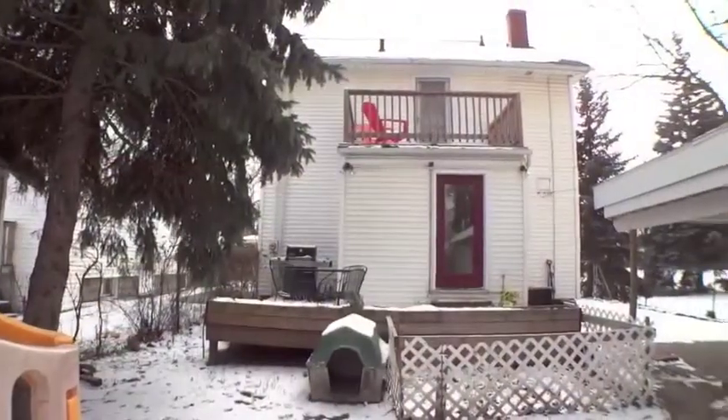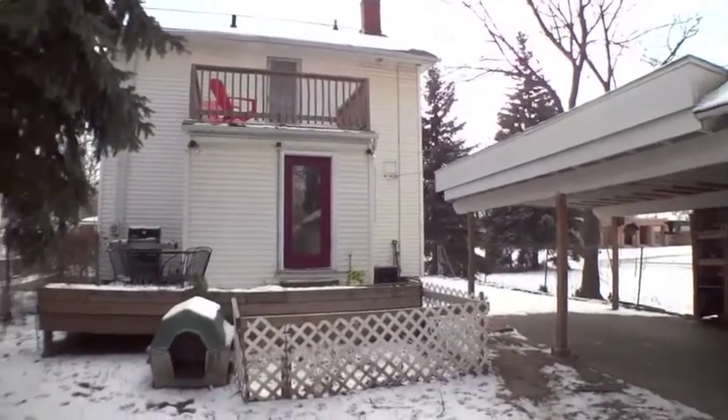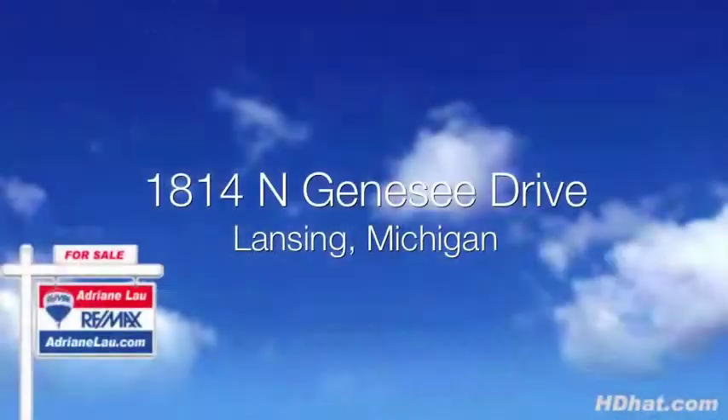Other features and recent updates include a new roof in 2012, vinyl siding, freshly painted basement, detached garage with additional carport area and double lot.